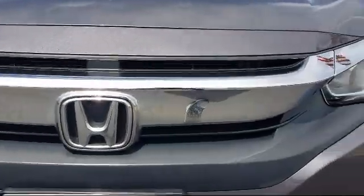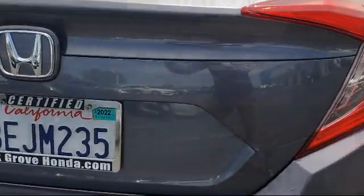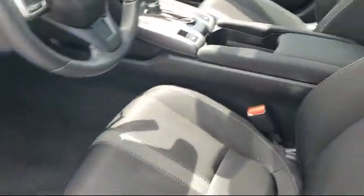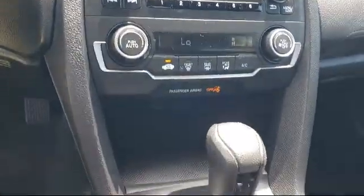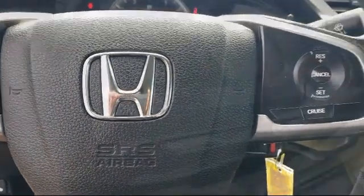It comes equipped with rear view camera, keyless entry, speed sensing steering, steering wheel controls, electronic stability control, air conditioning, tire pressure monitoring system, traction control, automatic temperature control, four speaker audio system, and has less than 50,000 miles on the odometer.